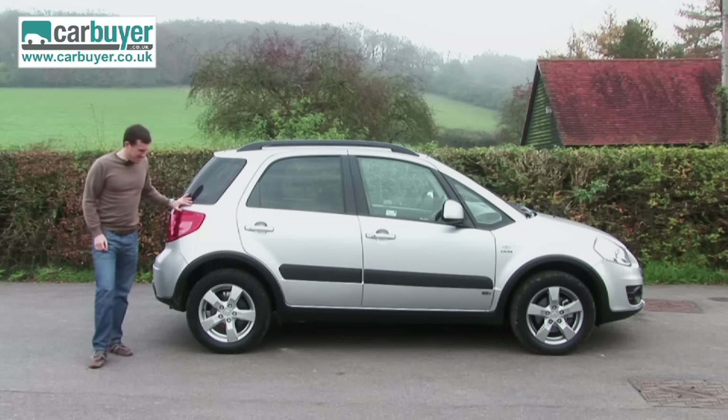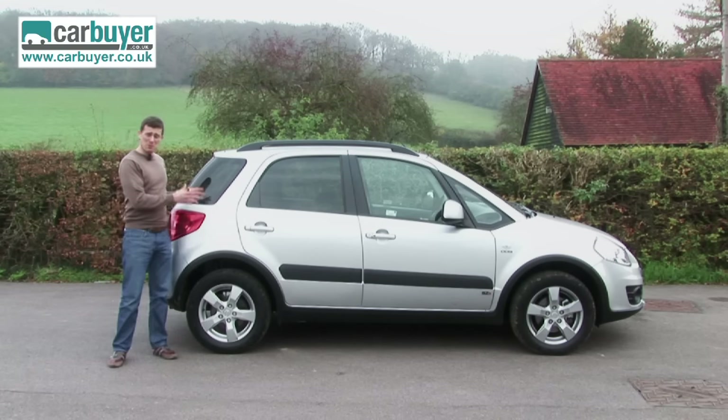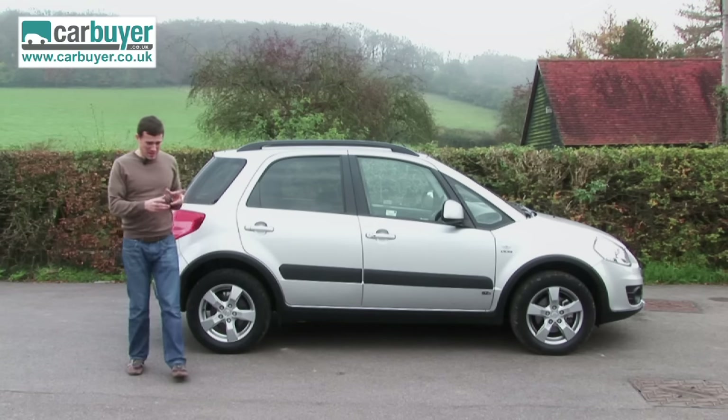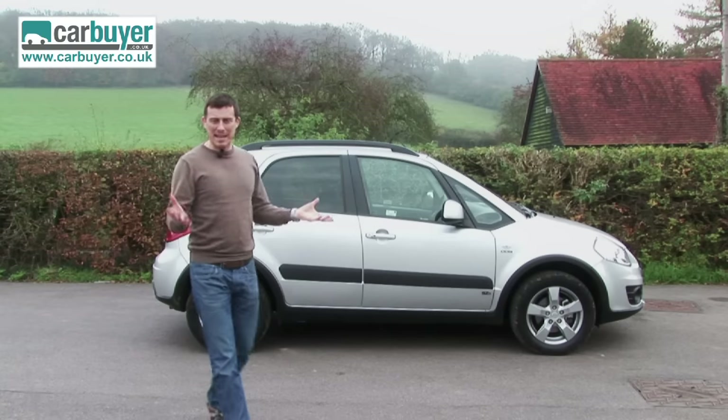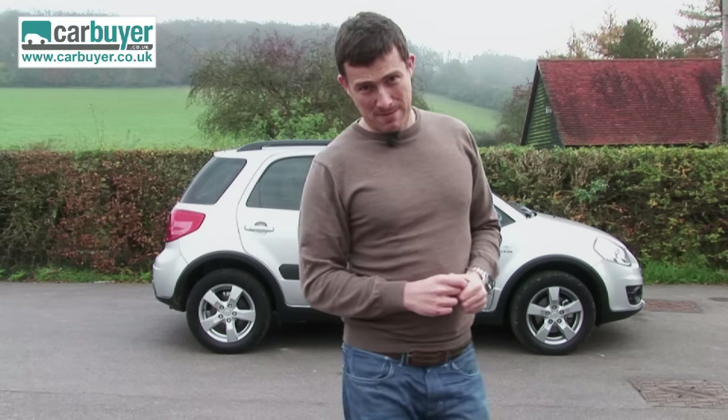It doesn't look as good as a Skoda Yeti either. Overall, there's very little point buying the two-wheel drive version of the Suzuki SX4. However, this four-wheel drive model does make more sense because, like I said at the beginning, it's one of the cheapest ways of getting all-wheel drive go-anywhere capability.